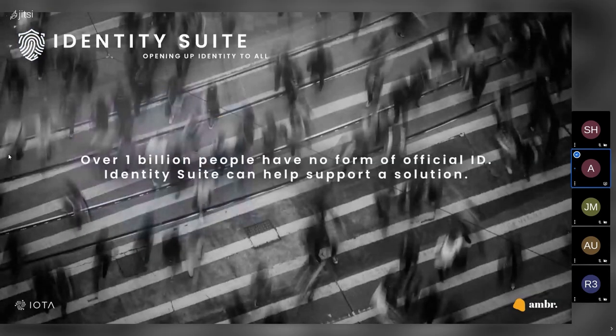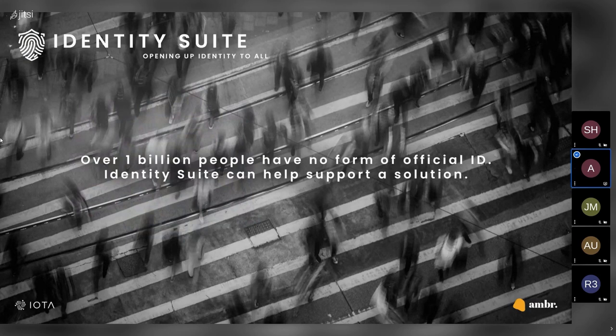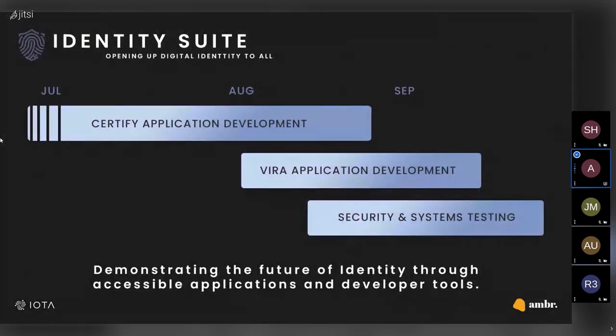With over one billion individuals in the world today who have no form of legal identification, and an increase in falsification and data breaches and a rise in stricter privacy and security regulations, through the use of the IOTA Identity Protocols and Identity Suite, we are hoping to start to help make a change to this. Over the next couple of months, we'll be sharing more information and doing some demonstrations and insights into what we are creating, to provide a more visual understanding of the potential of identity and what it can be used for.